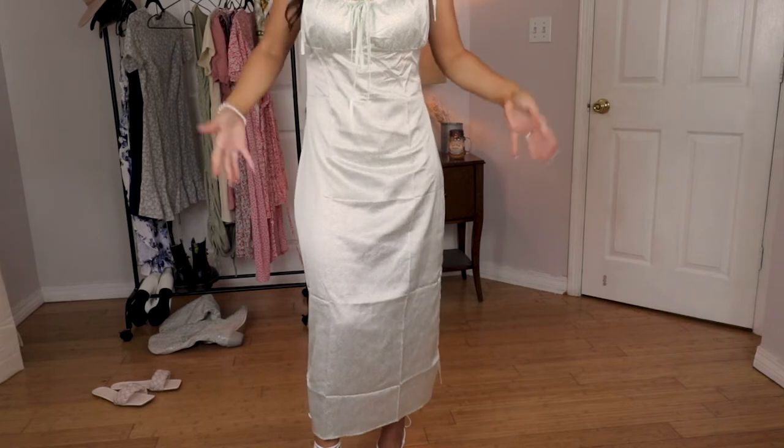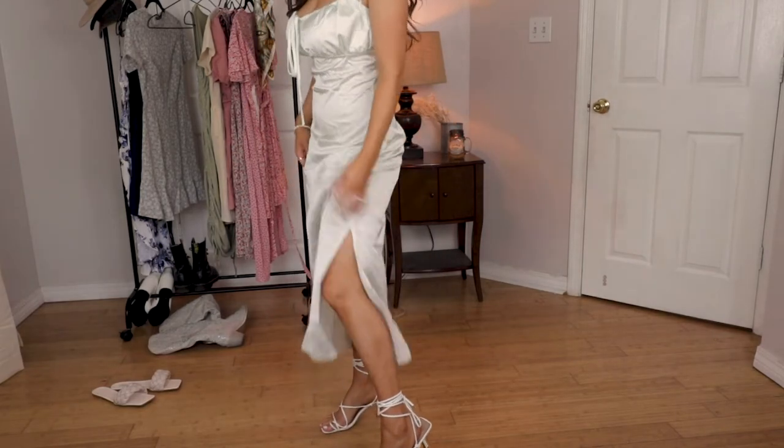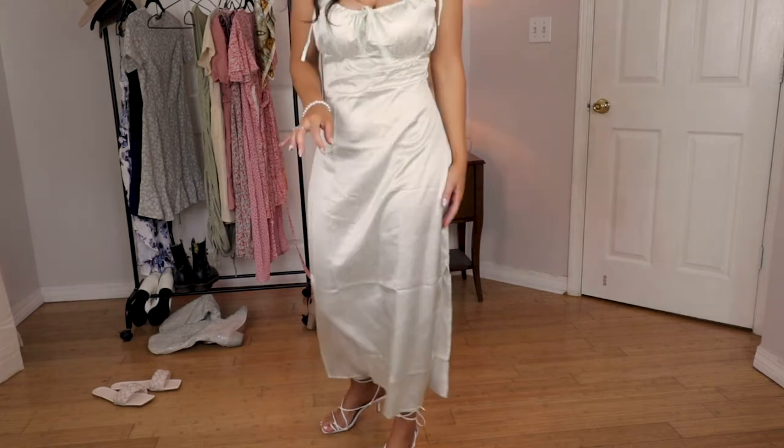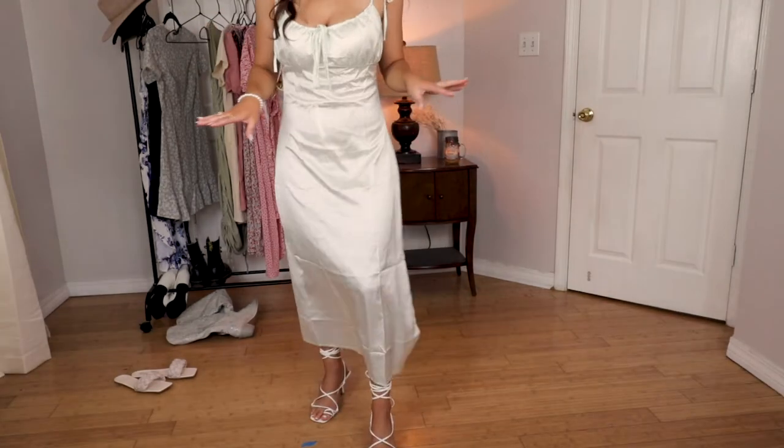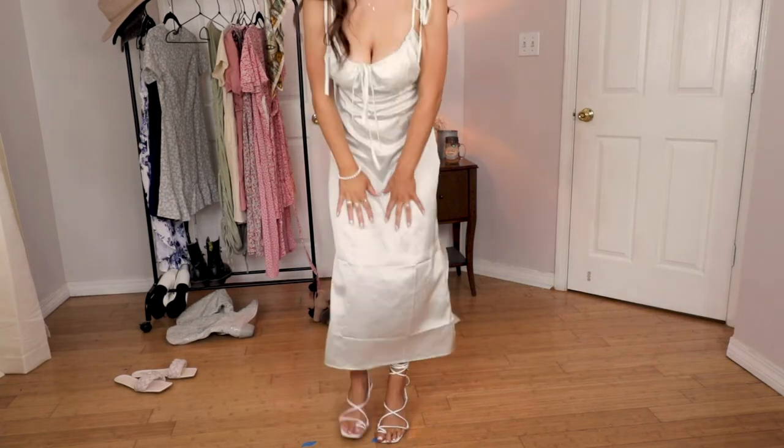It's not too tight but not too big, and it's got a slit in the side — you guys know I like the slit — and the slit's not too high. I love everything about this dress. It obviously needs to be ironed out a little bit but it's a size medium and my chest is a 34 double D and the medium fits me really well. I'm going to give this one a nine out of ten.